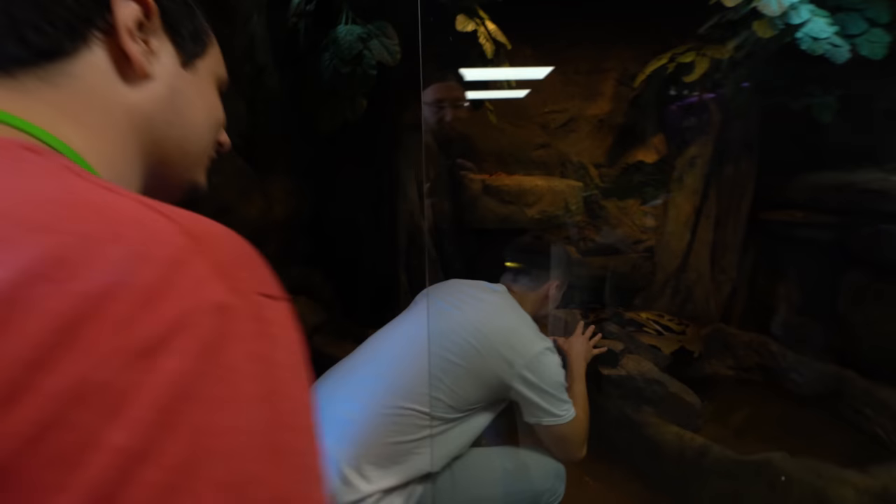So this is Lucy. She can't hear me - they have no ears. She's also the longest snake we have. She's a tiger reticulated python - the longest snake in the world. Lucy's currently at like 20-21 feet and about 200 pounds.